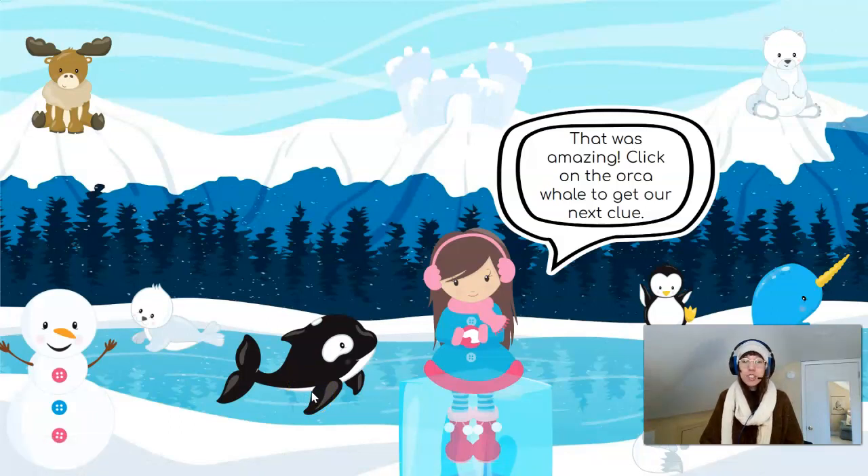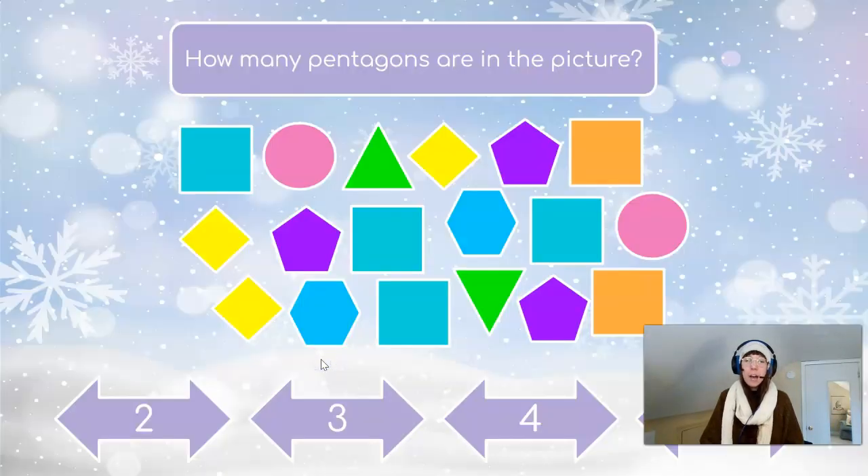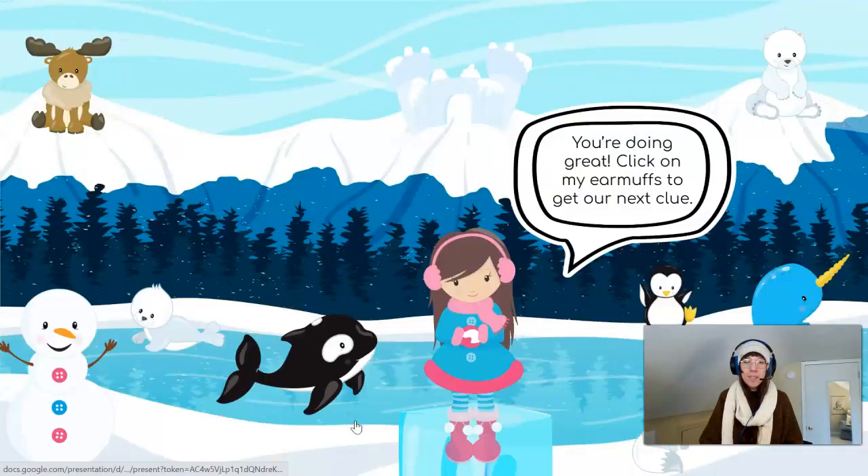Click on the orca whale to get our next clue. How many pentagons are in the picture? A pentagon is a shape with five sides. In this picture, our pentagons are purple. Let's count and see how many purple pentagons we can find. I see one, two, three purple pentagons. Do you see three purple pentagons? Great job!